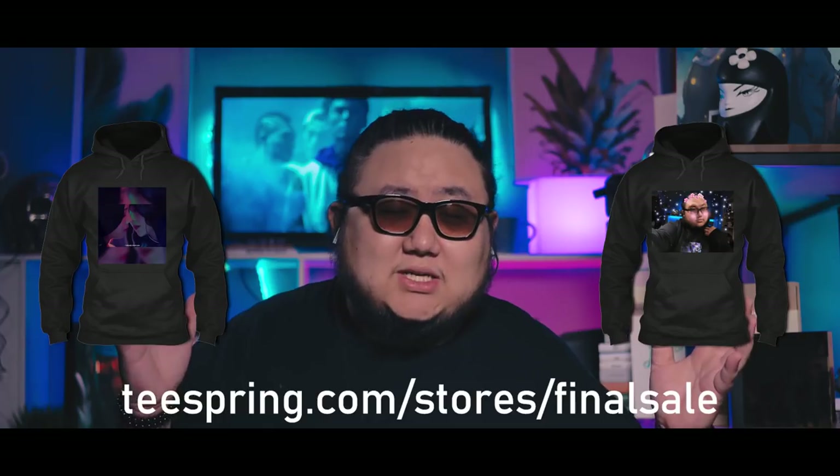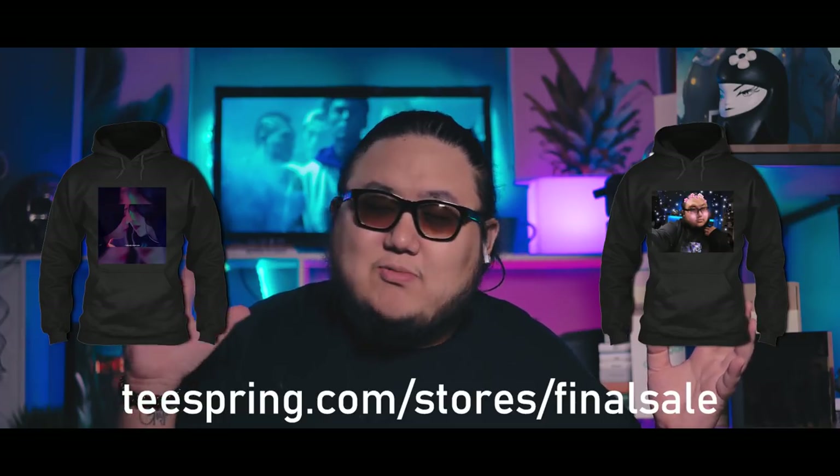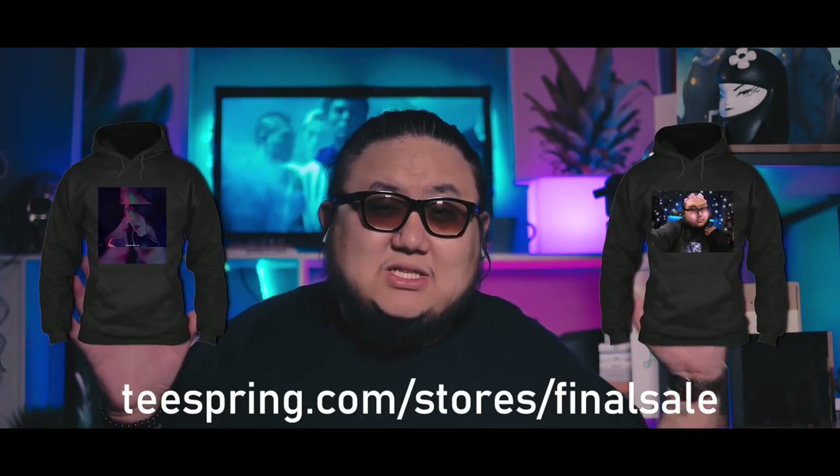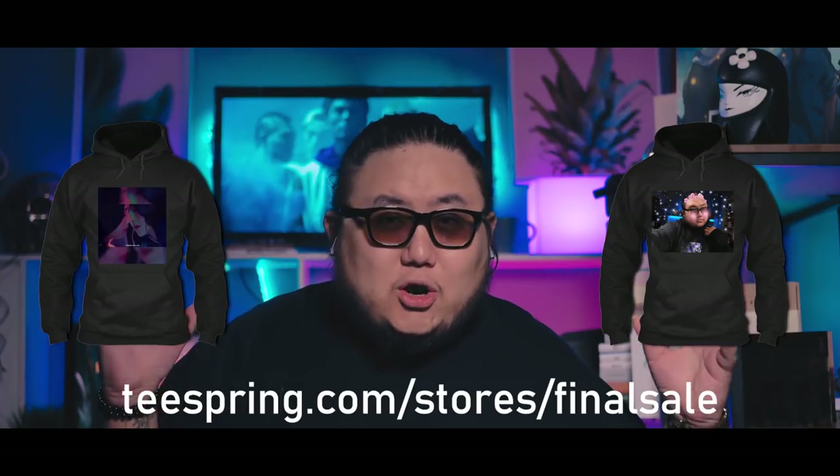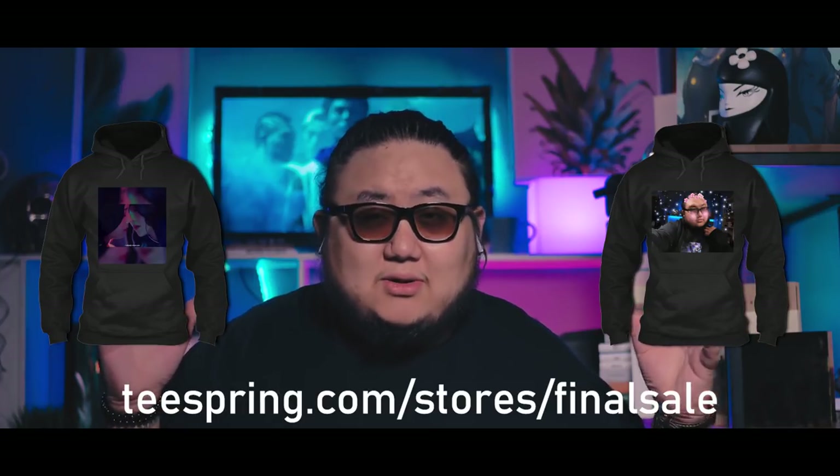Before we start, I just want to say this video is brought to you by our final Teespring merch sale. Go to teespring.com/stores/final-sale. Check out this red velvet bad boy design and this soft PD design. This sale ends March 31st. After that, all our merch is gone, so get them while you can — you only have a couple weeks left.